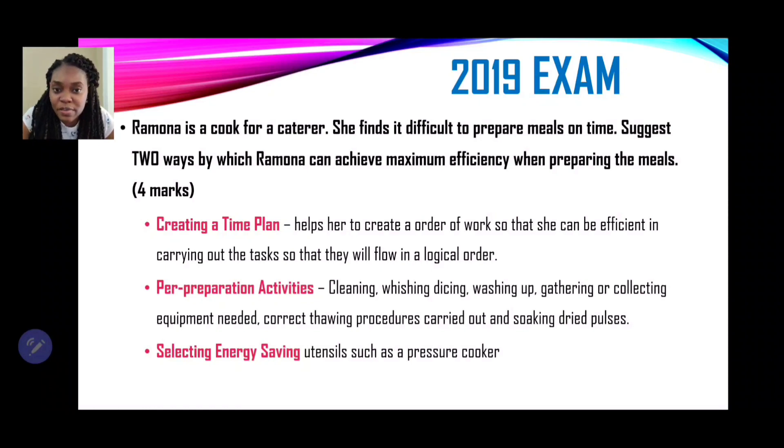That's one mark for identifying and another for explaining — remember it's a four-mark question. The next suggestion is that she could carry out pre-preparation activities — put her mise en place in place. We're talking about cleaning, washing, dicing, gathering equipment and utensils needed, thawing items she's going to cook, seasoning and marinating, and if she is cooking dried peas, she can rehydrate and soak them so they cook faster.